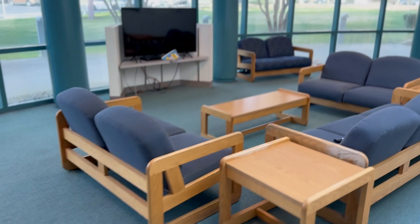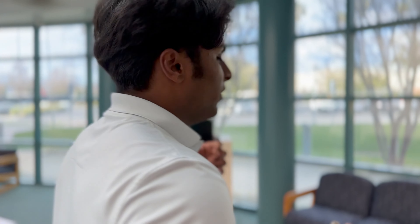The lounge has both tables, a sofa, a kitchenette, and it also has a TV right there. You can see that there's many different uses for this lounge. You can use it as a study, hang out with your friends, and build a sense of community.